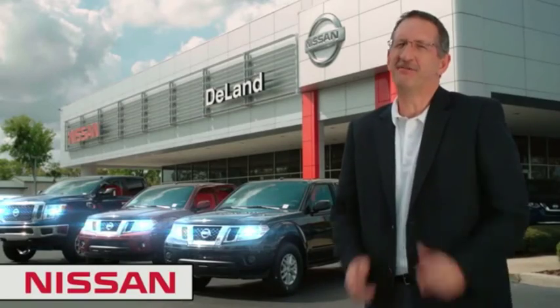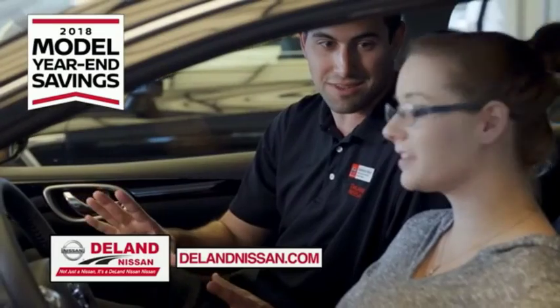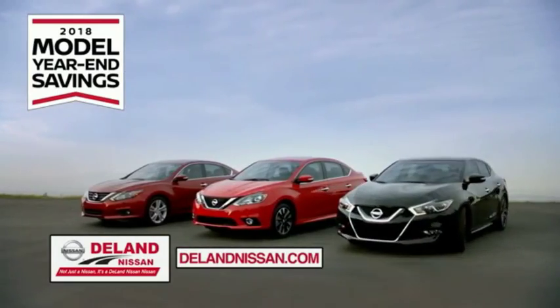Hi, I'm Curt Dine. Before you buy, give us a try. Get ready to play big and save big with Deland Nissan during the 2018 model year savings event.